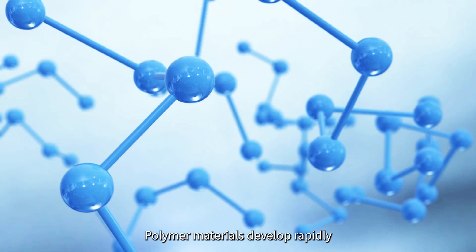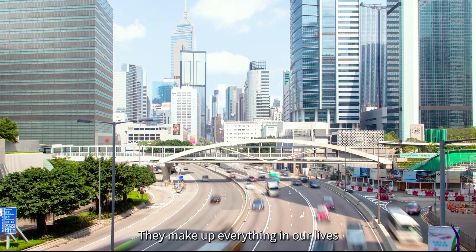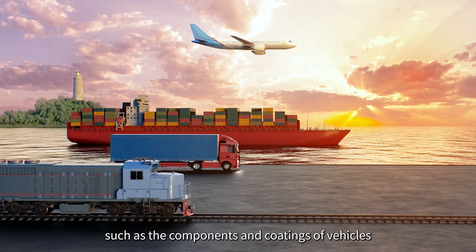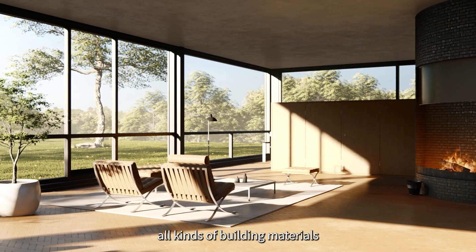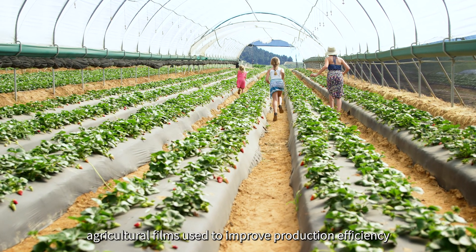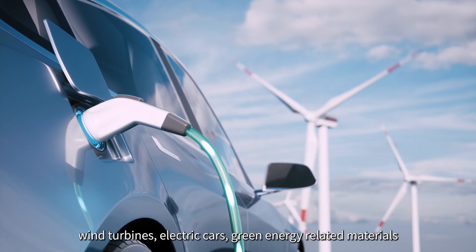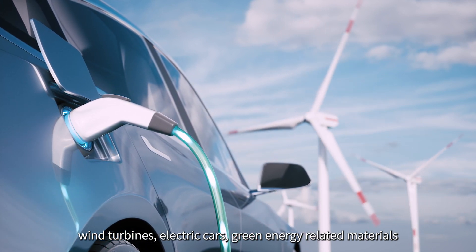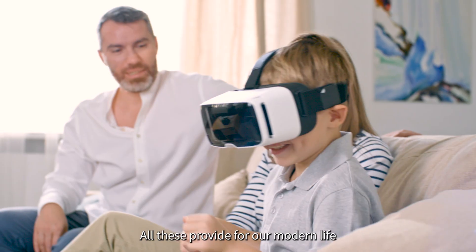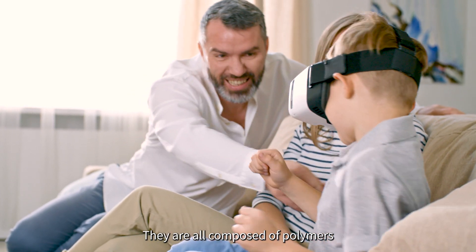Polymer materials develop rapidly — they make up everything in our lives, such as the components and coatings of vehicles, all kinds of building materials, agricultural films used to improve production efficiency, wind turbines, electric cars, green energy related materials, and all the electronic products we use every day. All these essentials of modern life are composed of polymers.